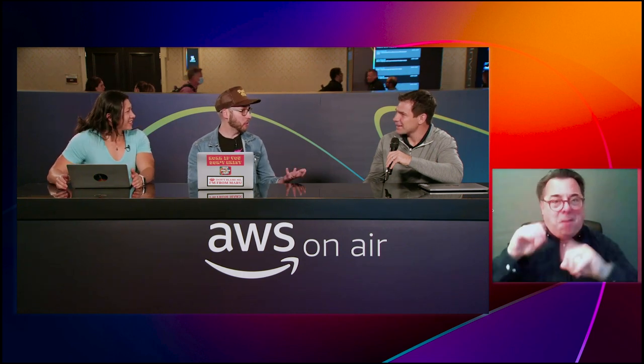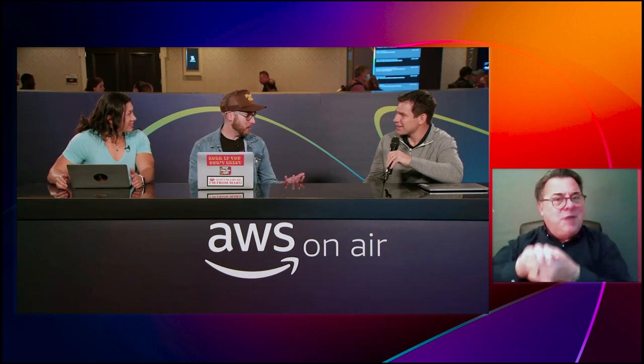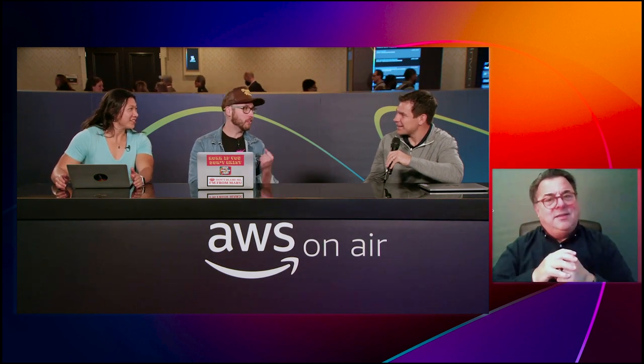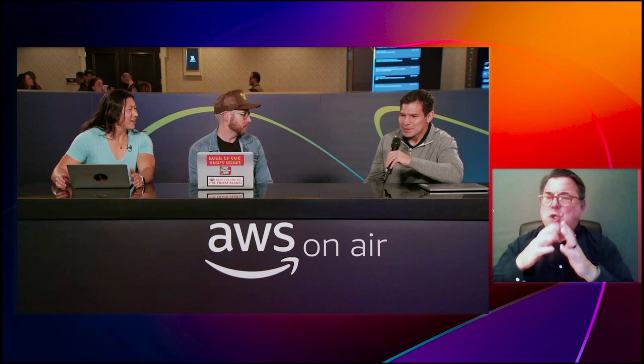We're joined by a very exciting startup, and congratulations are in order as well. My name is Rob Truesdale and I'm responsible for products at Pangea Cyber. The news today: we announced our Series B led by Google Ventures and Decibel, and we also GA'd our platform today.